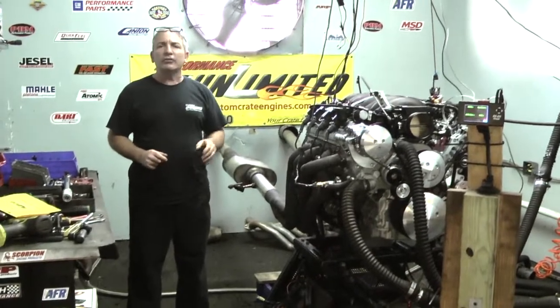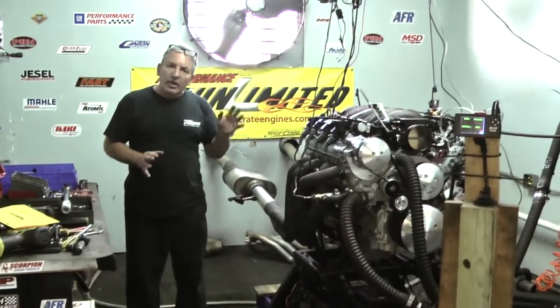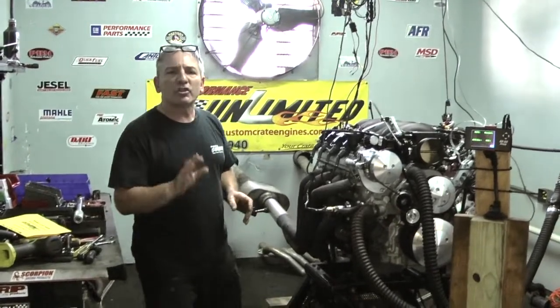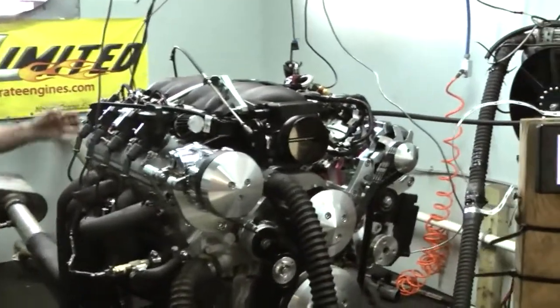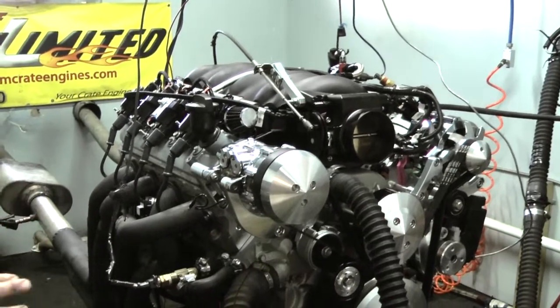There's a lot of guys out there selling the LS packages. But here we like to test and tune. That's the best way to buy. Especially when it's fuel injected — ain't nothing worse than trying to put something in a car with fuel injection and not know what's going on and how it's going to run. That's why over here we test and tune.